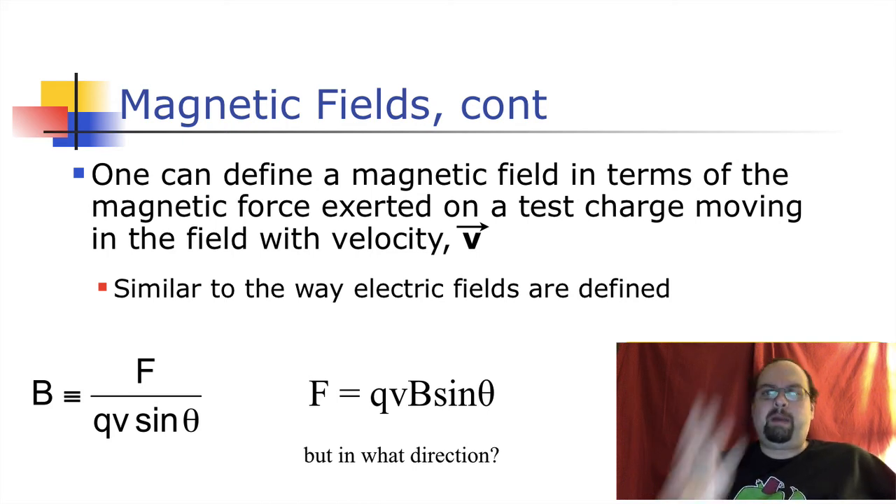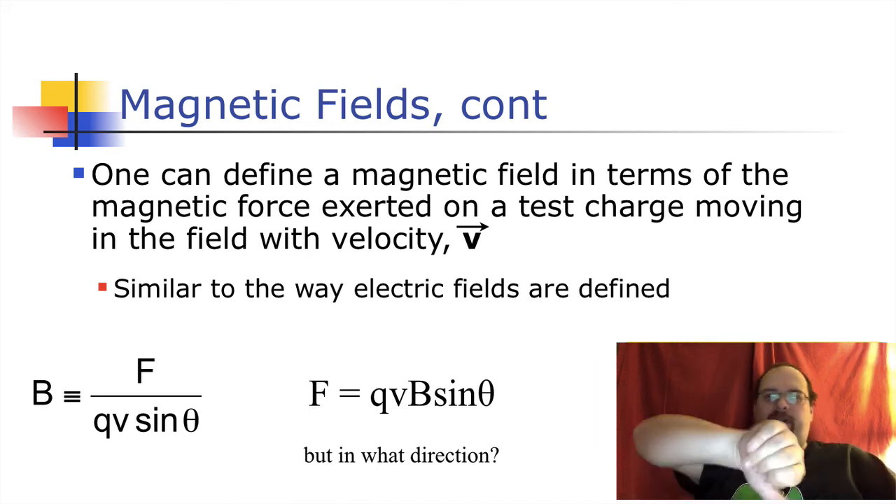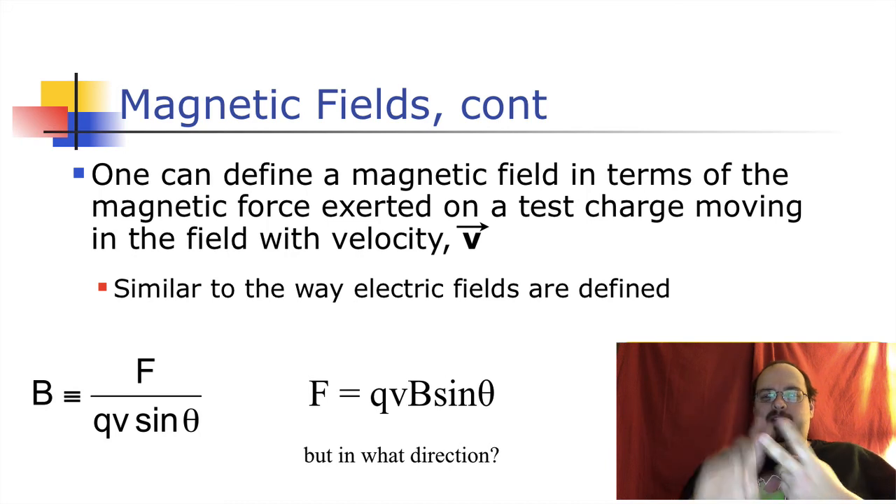To find direction we're going to define a right hand rule - we've used some right hand rule stuff in the past but we're going to have a couple for magnetism. In fact the magnetism test is always interesting to watch because everybody's out there using their right hands to figure out directions. A large percentage - maybe 40% - of the test is just figuring out which direction things are going: particles feeling forces, magnetic fields, and the particles themselves moving all have directions, and we're going to sort that all out using a right hand rule.